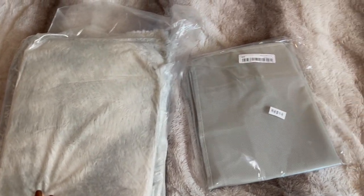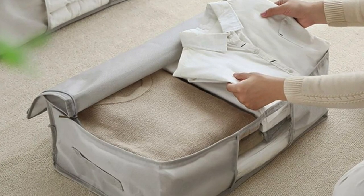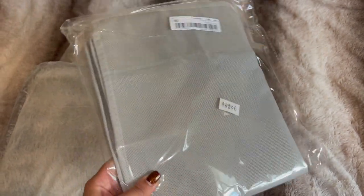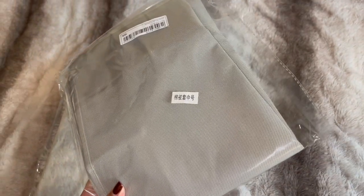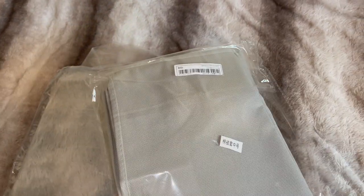I also picked out this — I'll leave a picture on the screen — which is essentially a storage box. You can store your clothes in here and it just makes it a lot less messy. Again, really inexpensive. If you're looking for any storage solutions, they have a ton on SHEIN in their home section, so definitely check them out in the lead up to Black Friday because there are loads of deals you won't want to miss.